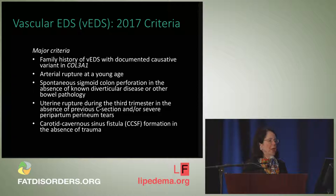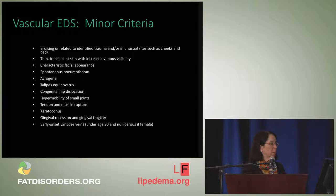For vascular Ehlers-Danlos syndrome, the major criteria are: family history of vascular EDS with a documented causative mutation in type 3 collagen (COL3A1); arterial rupture at a young age; spontaneous sigmoid colon perforation in the absence of known diverticular disease or bowel pathology; uterine rupture during the third trimester in the absence of a previous C-section; and carotid cavernous sinus fistulas in the absence of trauma.